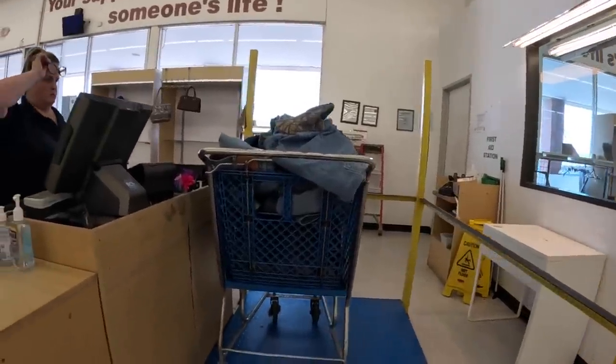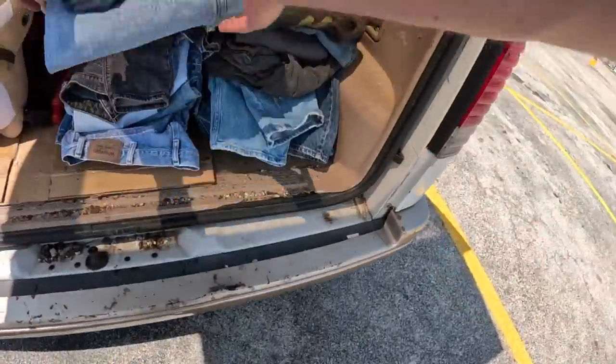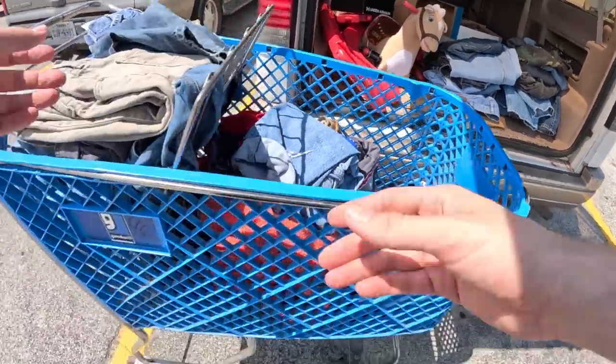59 pounds of jeans — I got so much denim in there and a bunch of stuff to sell. Easily the best piece was the Carhartt, that was so random. They only let off one rotation and I've been here like two and a half hours, so not a great sign, but that's the game you play. Luckily I came here for a little alternate purpose so I'm excited about that — you guys just stay tuned.